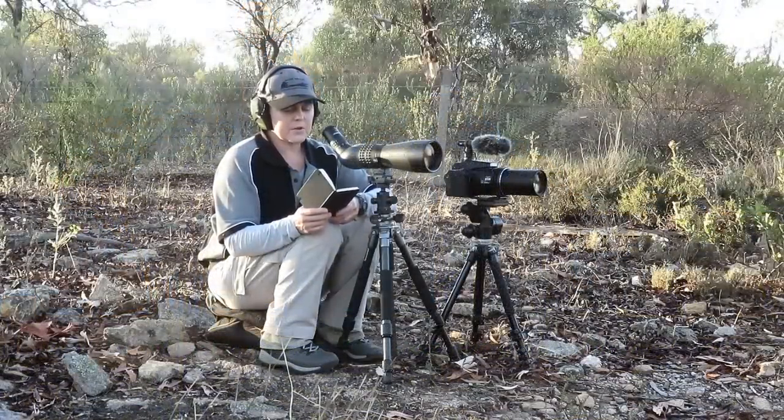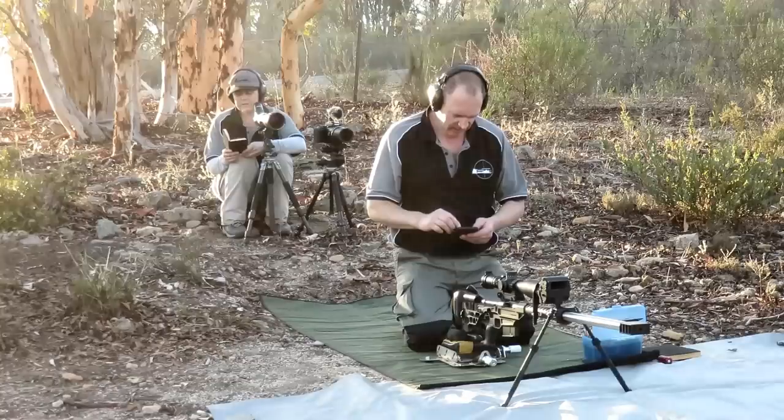Wind is low, like 0 to 1 mile an hour here at Shooter. Temperature, 70 degrees Fahrenheit, 22 degrees Celsius. Humidity, 51.7% and the pressure, 28.51 inches of mercury.